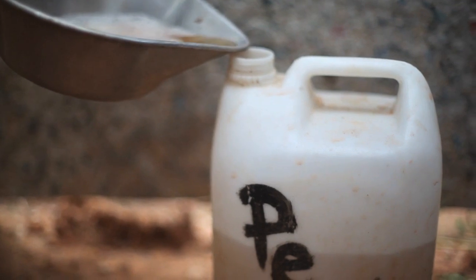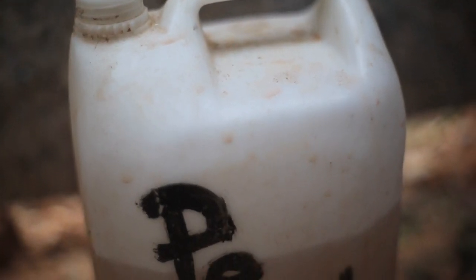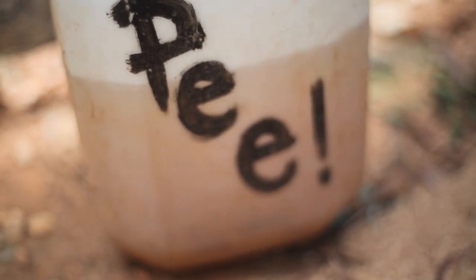The urine is collected in a pan and then deposited into a container. Urine naturally turns into ammonia if it's stored, so we collect the urine and after this process is complete we use the ammonia to clean our toilets.